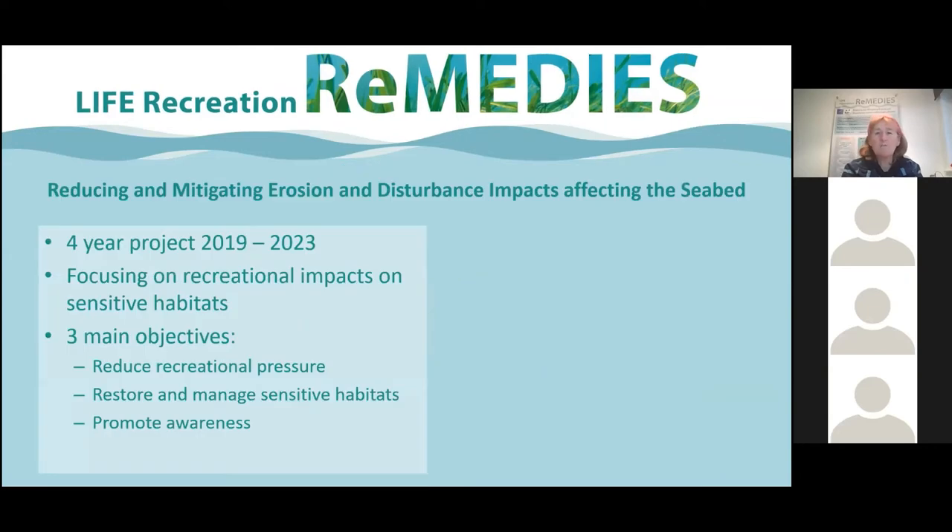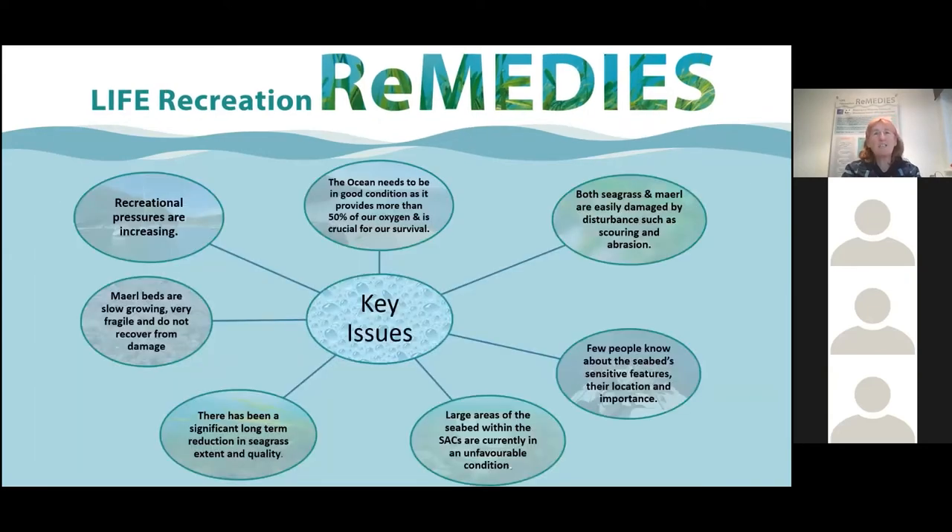One of the key issues is that we need a clean ocean — our ocean provides over 50% of our oxygen. Few people know about these seabeds and their special features because we're dealing under the water, and unless you're lucky enough to dive or snorkel they're really out of view. Large areas of our seabeds within the SACs are currently in unfavourable condition, which is a real red flag, and governments have to work to move from unfavourable to favourable status.